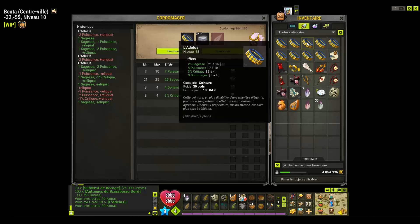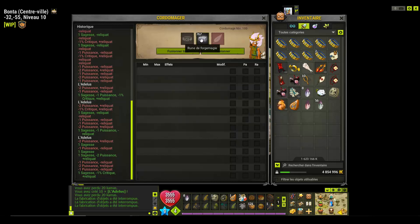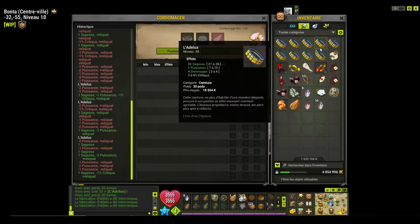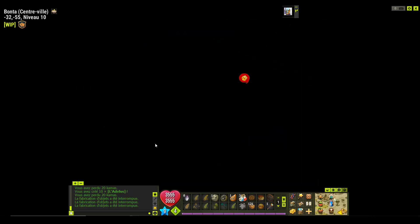On se retrouve à la fin. J'ai fini de tout crafter. Vous voyez, à la base j'avais 800 et quelques runes. Je n'en ai même pas utilisé 100 pour réussir à FM tout ça. Donc là j'ai mes 25 partout, c'est bon. On va voir en HDV.